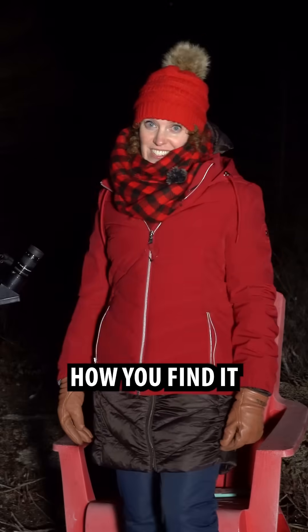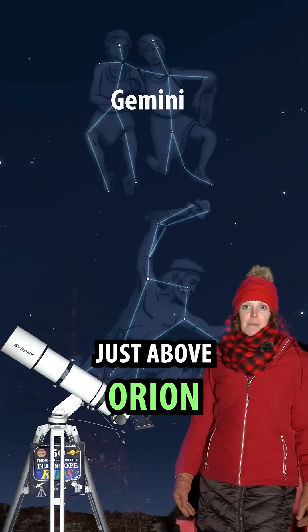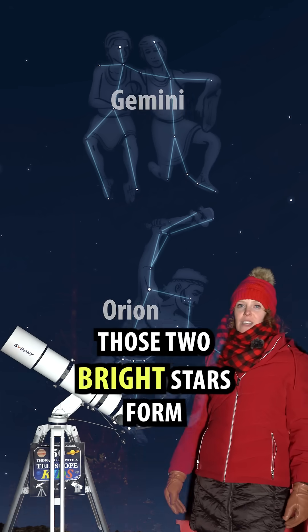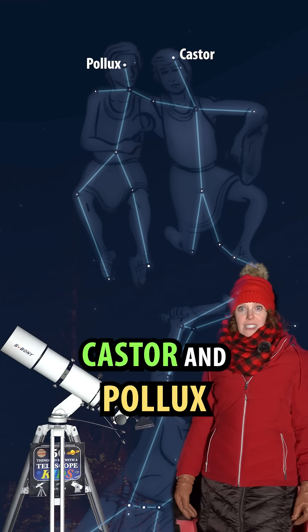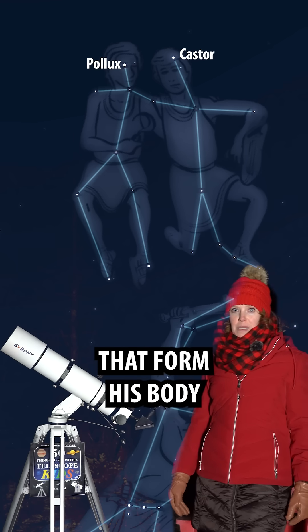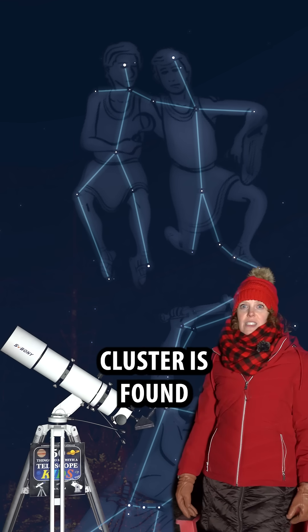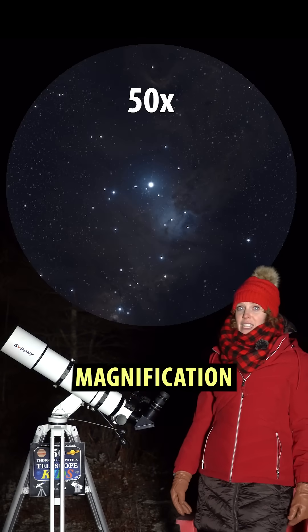If not, here's how you find it. First, identify the constellation Gemini, the twins. It's found just above Orion in the winter sky. Those two bright stars form the heads of the twins, Castor and Pollux. The left twin is Pollux. Trace out the stars that form his body. The Christmas Tree Cluster is found just below his foot and is best seen at 50 times magnification.